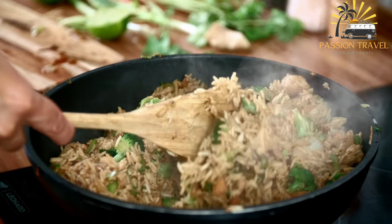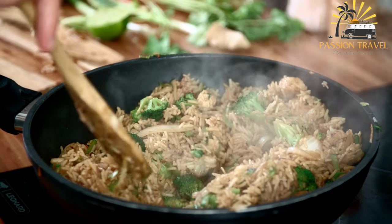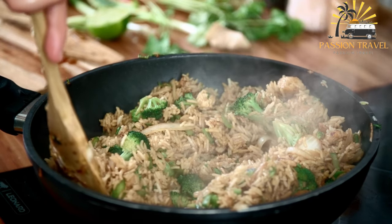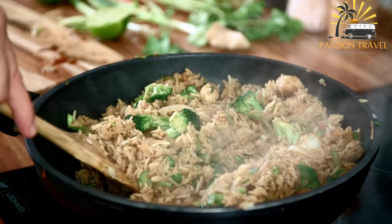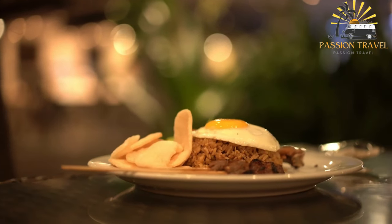Nasi goreng can be served as a main dish on its own, or it can be accompanied by other Indonesian side dishes such as satay, gado-gado, or krupuk. It is a delicious and easy dish to make, and it is enjoyed by many people around the world.